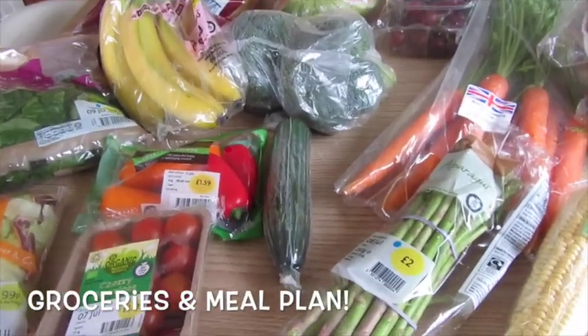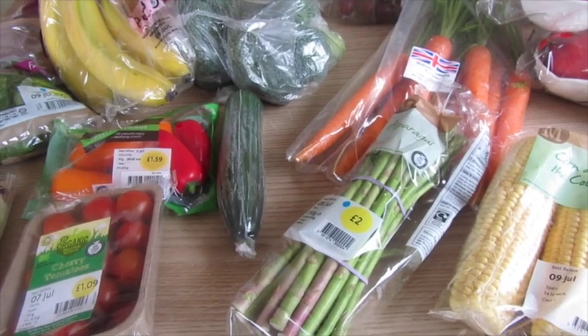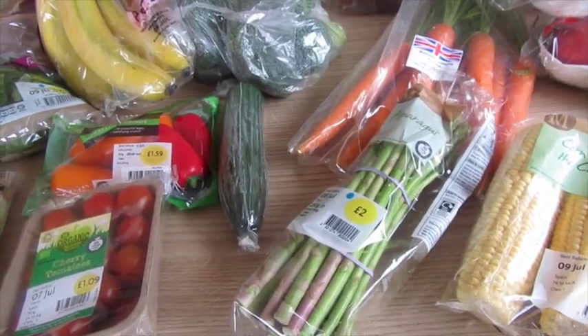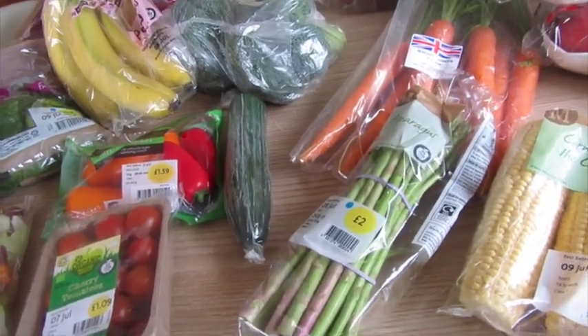Okay, grocery haul. I went to Morrison's this week. I actually had a few vouchers through the post and one of them I could only use this week, which was £5 off when you spend £35. So I got £5 off my total.